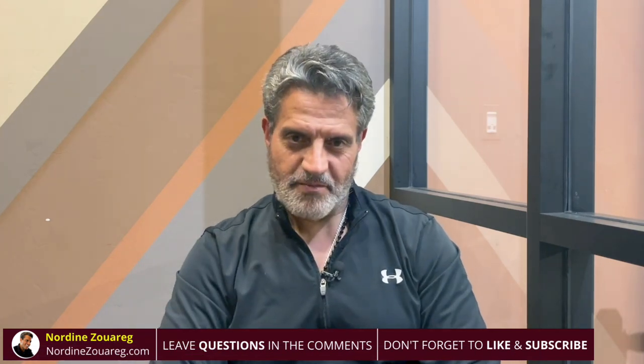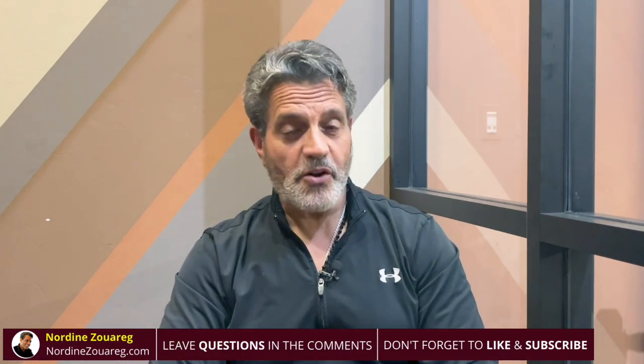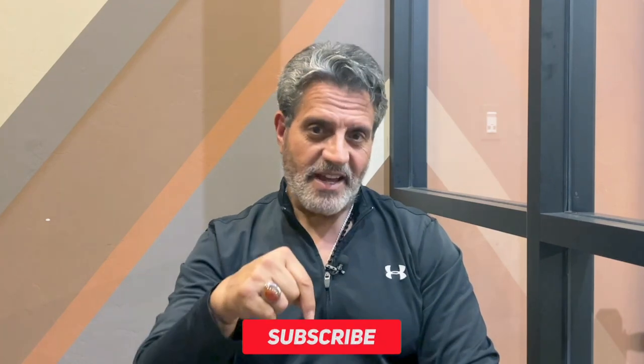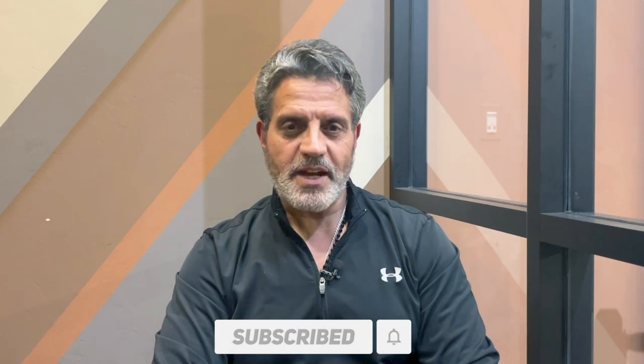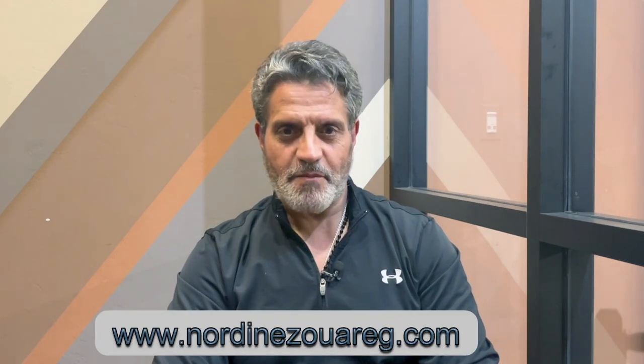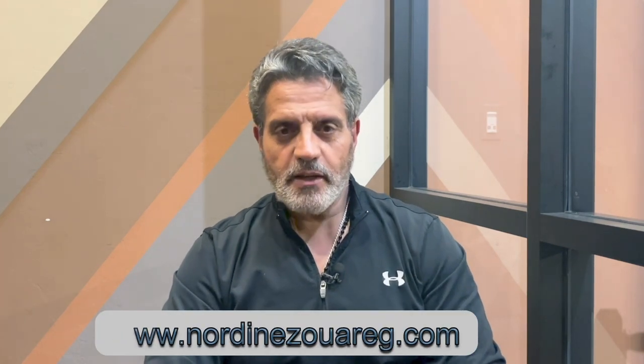Thank you for watching. I hope this video is very helpful. Please like and subscribe. Also, please visit my website at nordinzwareg.com.